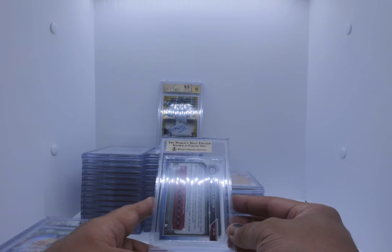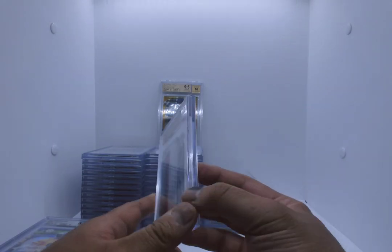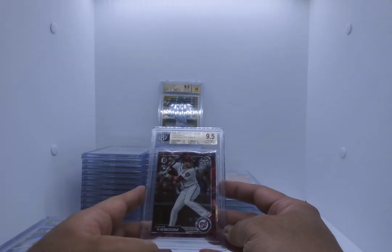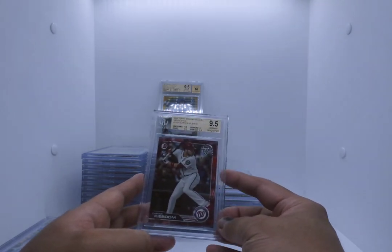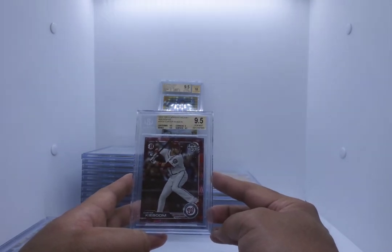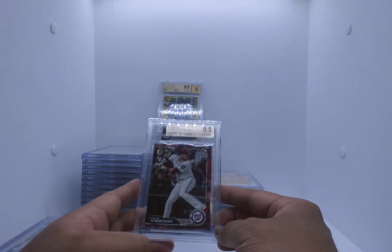Panini Holiday Edition Card to Kaboom, numbered out of 10. Boom — Kaboom 9.5. Surface, edges, and centering 9.5. This is number 7 of 10. Gem Mint. Beautiful card — I'm looking forward to seeing him play this year eventually. Card to Kaboom, the Holiday Series.